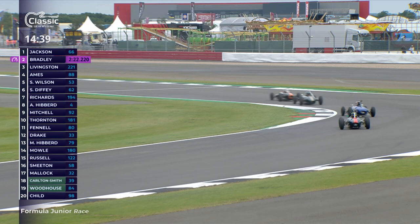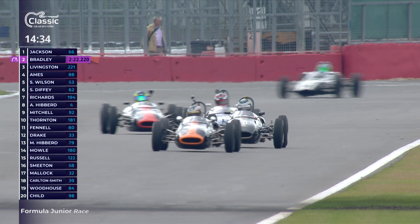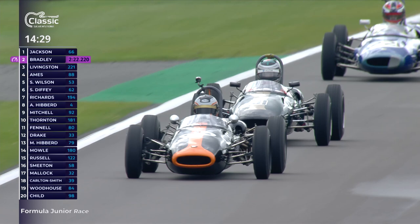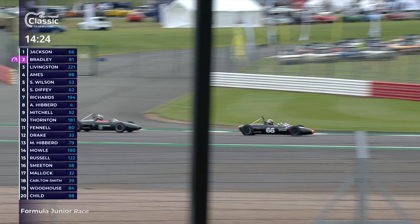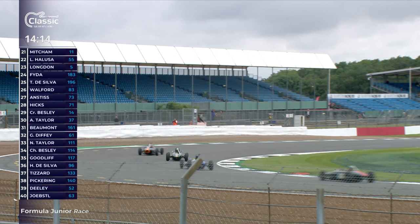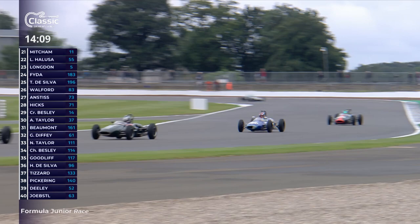Bradley got a little bit sideways in the Loop as he came out. Now they're going through Aintree, long run down to Brooklands, down the Wellington straight - Bradley very wide, looking for a slipstream. But look at Pierre Livingston as well, don't count him out. Good - he held that well, a little look down inside into Brooklands, left it a bit too late. They're a car length or two to Cam Jackson who drove that beautifully into Luffield. What a great start to The Classic here at Silverstone.